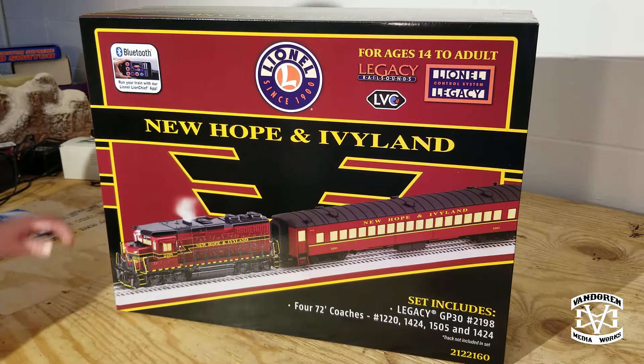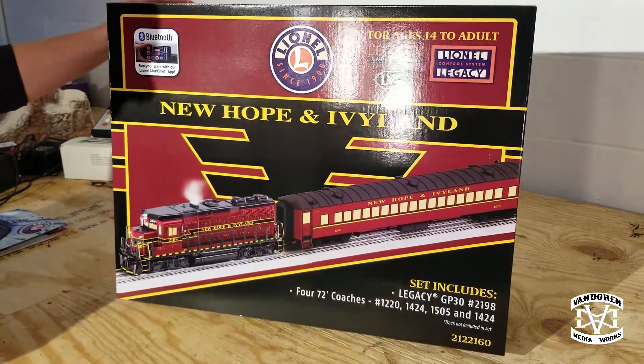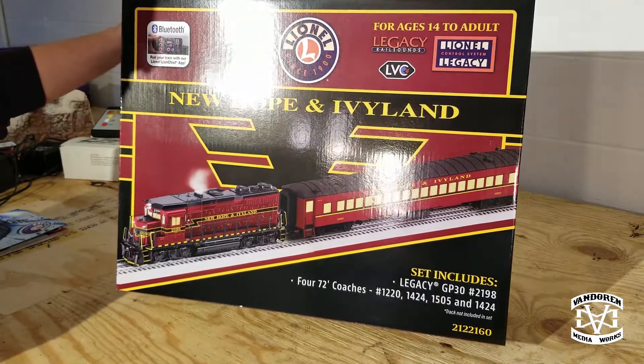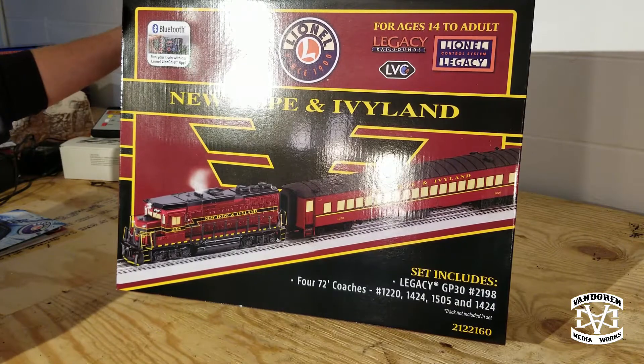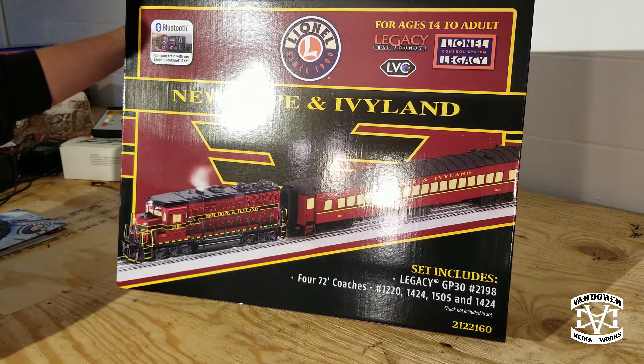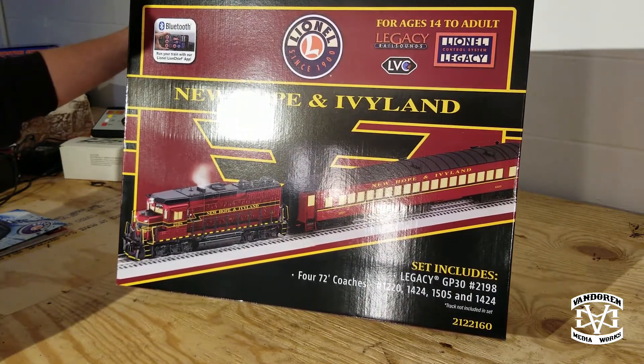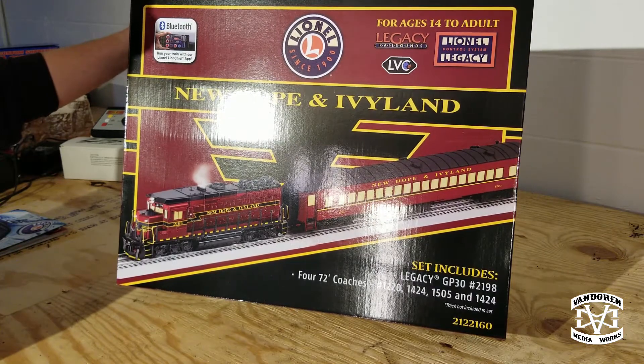Now that we have it out of the box, we have a great looking New Hope and Ivyland box set. This features one Legacy GP30 number 2198 and four 72-foot coaches, numbers 1220, 1424, 1505, and 1424.